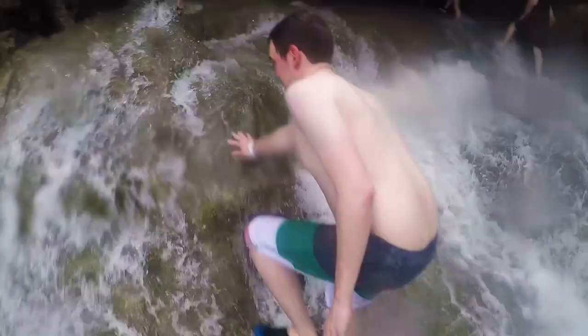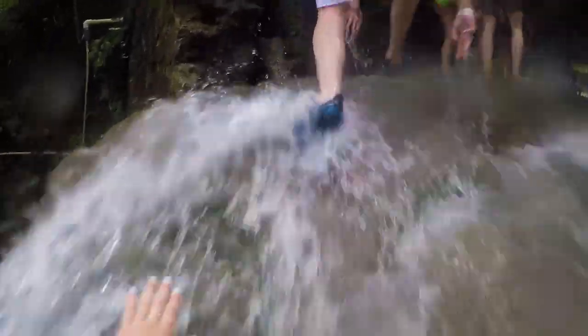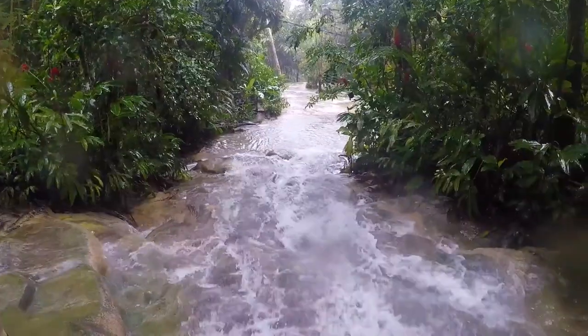However, you should still definitely wear water shoes. Some people in my group bought the cheap water shoes on the side of the road, some had water sneakers, and I wore my Chacos — and honestly, they all worked about the same.